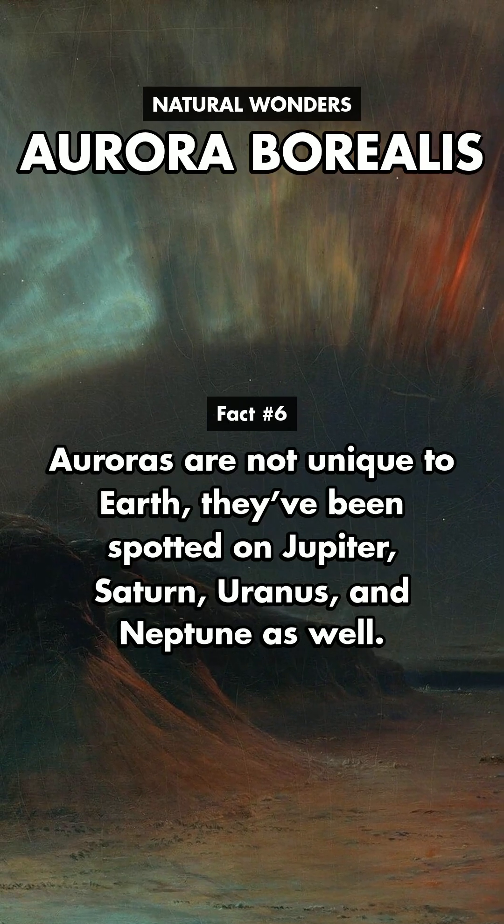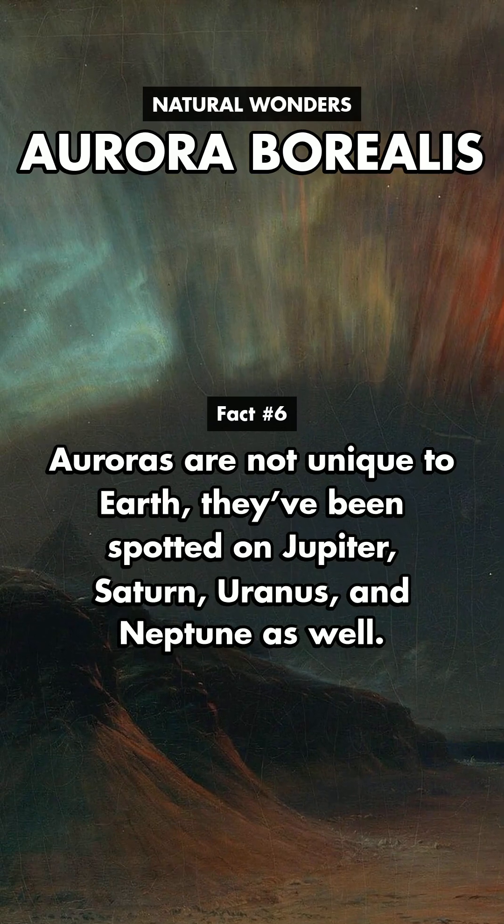Auroras are not unique to Earth. They've been spotted on Jupiter, Saturn, Uranus, and Neptune as well.